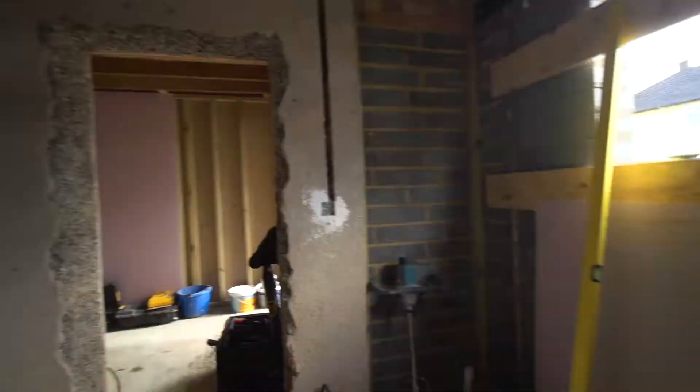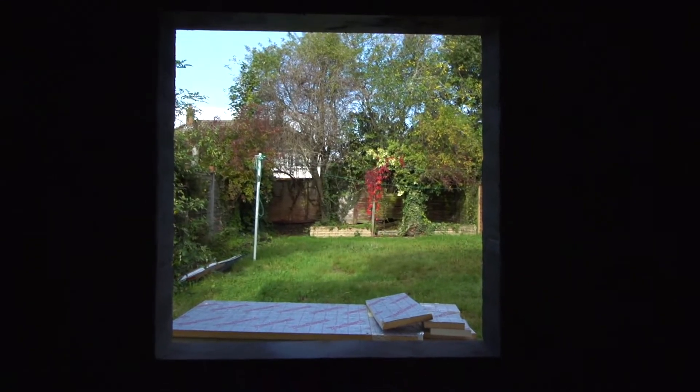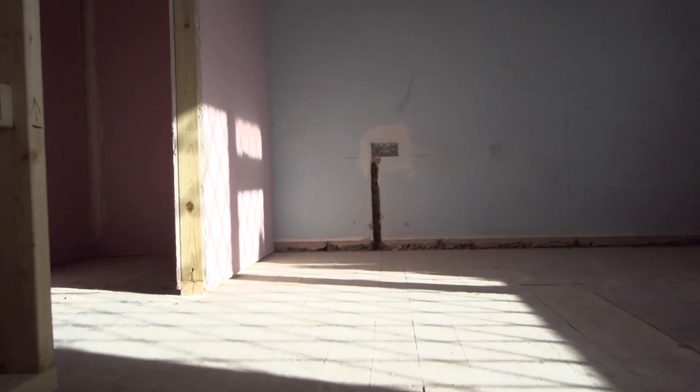I'm James Hogan, a property investor, and today we're in Corby visiting my latest project, which is a house of multiple occupancy. This property was a normal buy-to-let — I've owned it since 2004 — but we took the decision to convert it to an HMO basically to maximise its potential and massively increase its income.